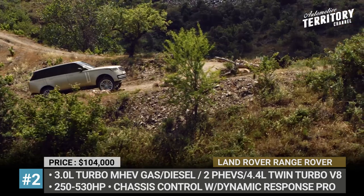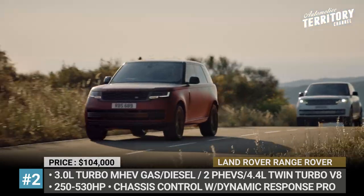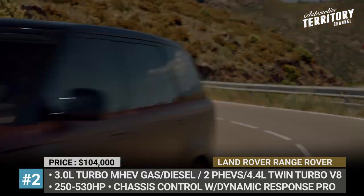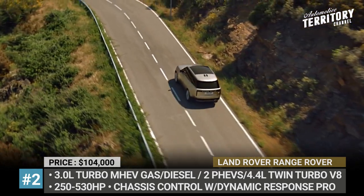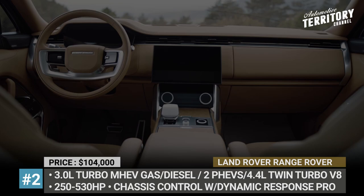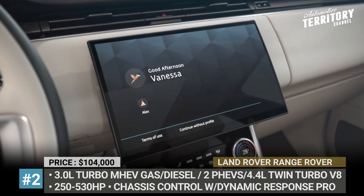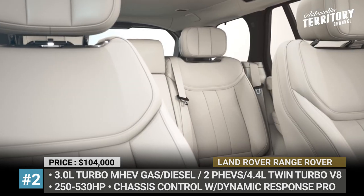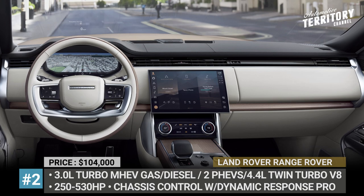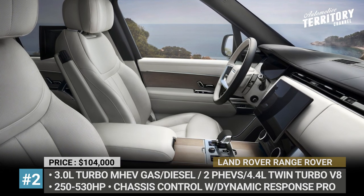As you would expect, the SUV gets a large drivetrain portfolio with gasoline or diesel 3L mild hybrids, a 4.4L twin-turbo V8, and two plug-in hybrids. The latter rely on a 38kWh battery pack and are rated for 440 and 510 horses respectively. The cabin is enhanced with more sustainable interior materials, a 13.1-inch Pivi Pro infotainment, active noise cancelling, and PM2.5 air filtration.